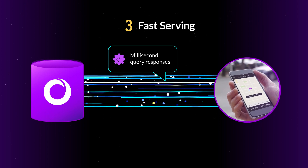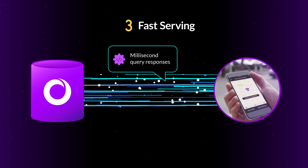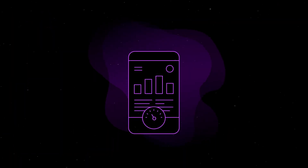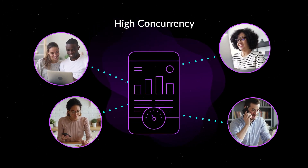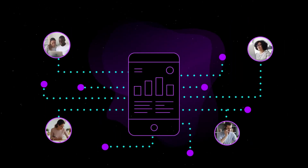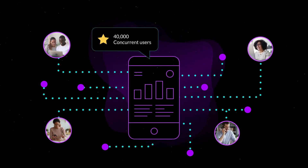The third aspect is fast serving. SingleStore DB delivers millisecond query responses at scale and offers a distributed architecture to serve requests independent of storage. Our query engine delivers low latency performance even with high concurrency — in terms of the number of users or queries accessing the application simultaneously.